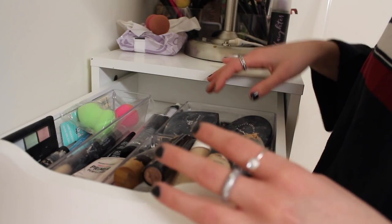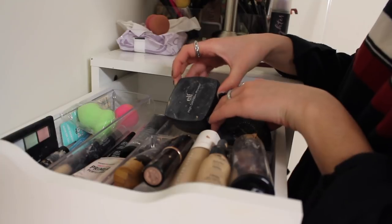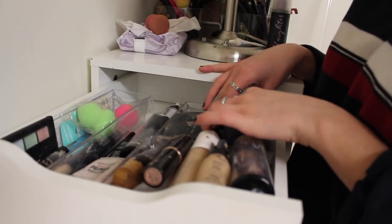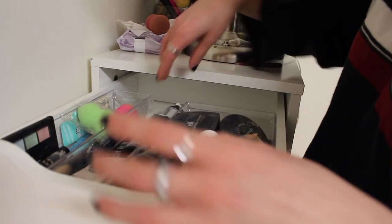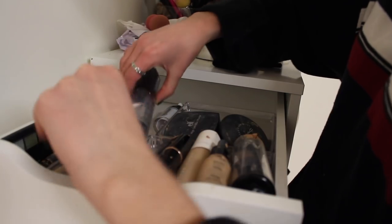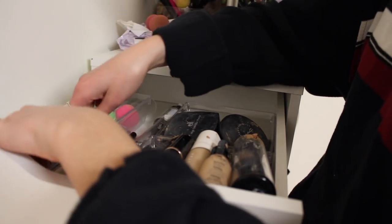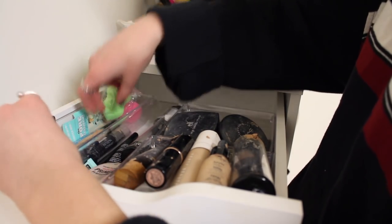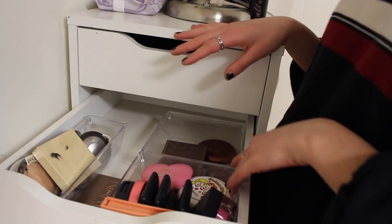Then I have some powders: the ELF high definition powder which I use to bake my face, and a MAC powder — which isn't cruelty free, and a lot of my makeup isn't, but I only buy cruelty free now. I'm not going to throw away the ones that aren't though. I also have NYX primers. Then I have concealers — Kat Von D, some beauty blenders, and Two Faced. I basically just use the Kat Von D one.